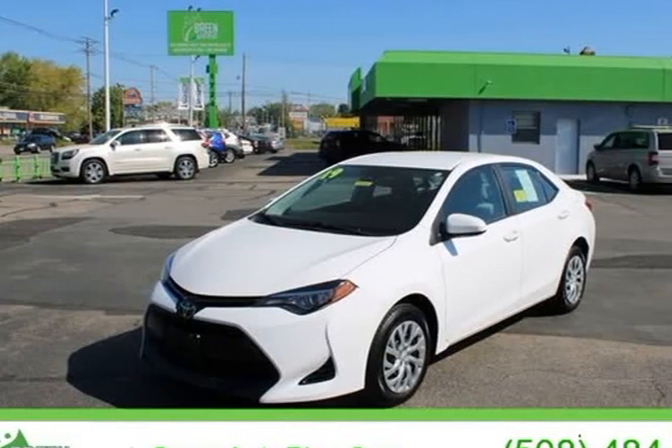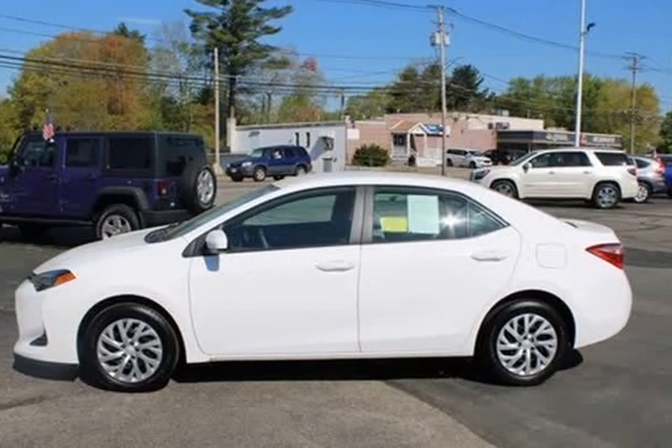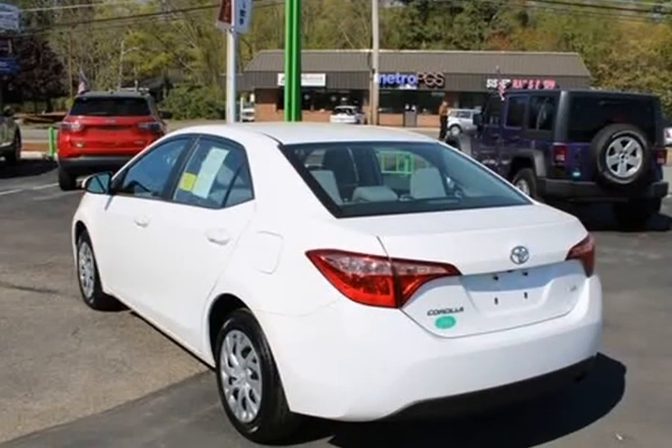This 2019 Toyota Corolla is brought to you by Green Auto Plus. Remainder of factory warranty, one owner, clean vehicle history, needs nothing to pass state inspection.